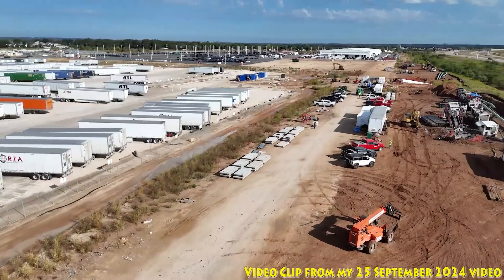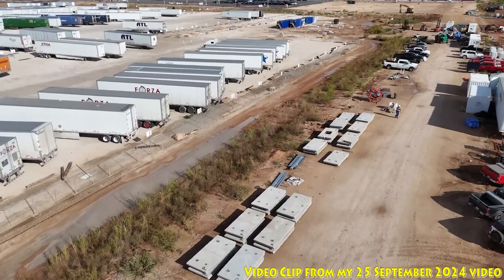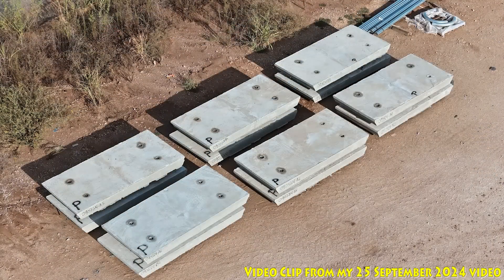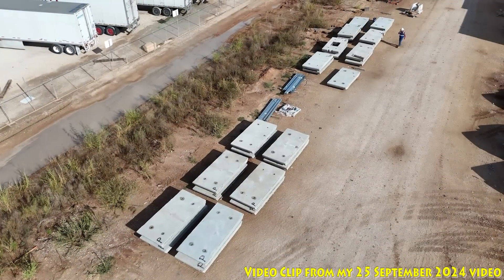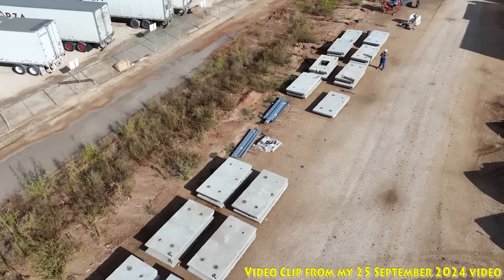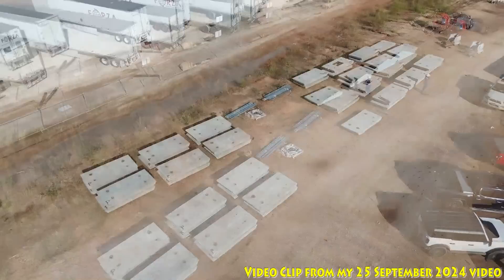The very next day at Giga Texas, I noticed that the road surface panels had been delivered and were getting ready for installation. The 'P' that you see shows that each panel has passed inspection. The dates are all in mid-September, which contrasts with the June dates on the broken panels shown earlier. All of these being delivered here is a great sign that they are getting ready to reinstall them into the tunnel.